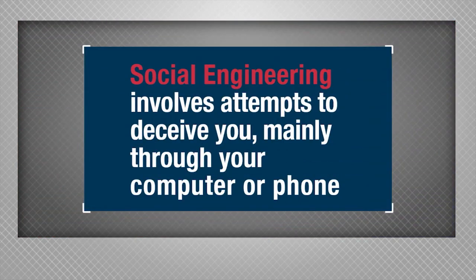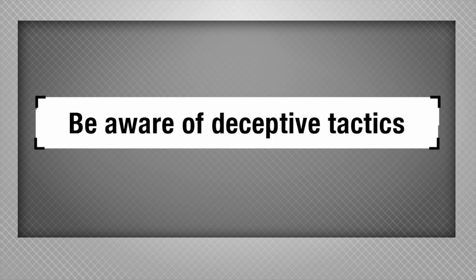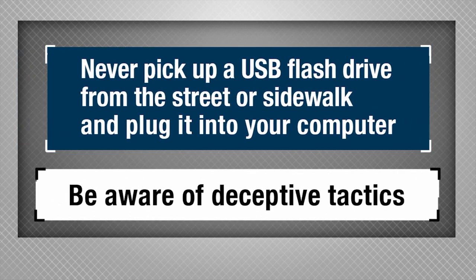While social engineering involves attempts to deceive you mainly through your computer or phone, be aware of deceptive tactics away from your devices. Never pick up a USB flash drive from the street or sidewalk and plug it into your computer — that act alone could be devastating to your security.